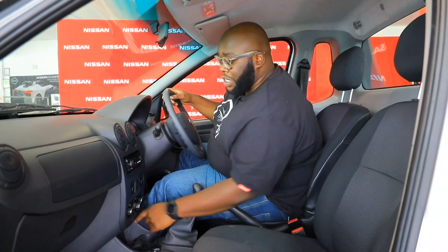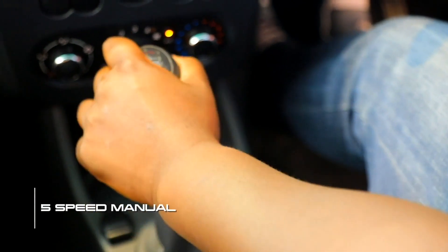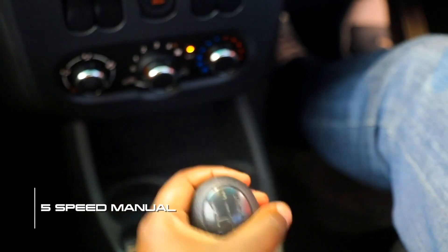This being a vehicle for practicality, space is the name of the game. You have plenty of cubbies and spaces in the NP200 — twin cup holders, and space for your cell phone. The gearbox console is standard, and you do have a 12-volt socket to complement that.